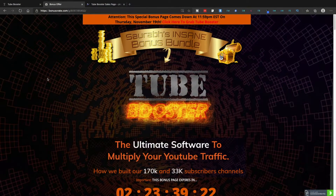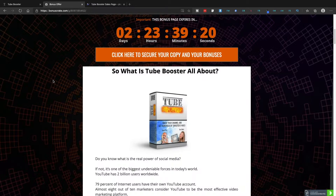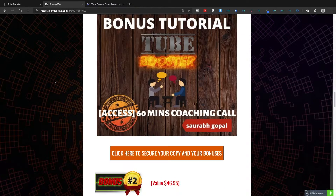If this is something that interests you, please make sure you watch this video to the end, as I'll be showing you what's inside the members area and also showing you my bonuses. The link to my bonus page is in the description down below, and once you click on that link you will come to the bonus page where I'll reveal all the bonuses you're going to get if you decide to pick up Tube Booster using my link.